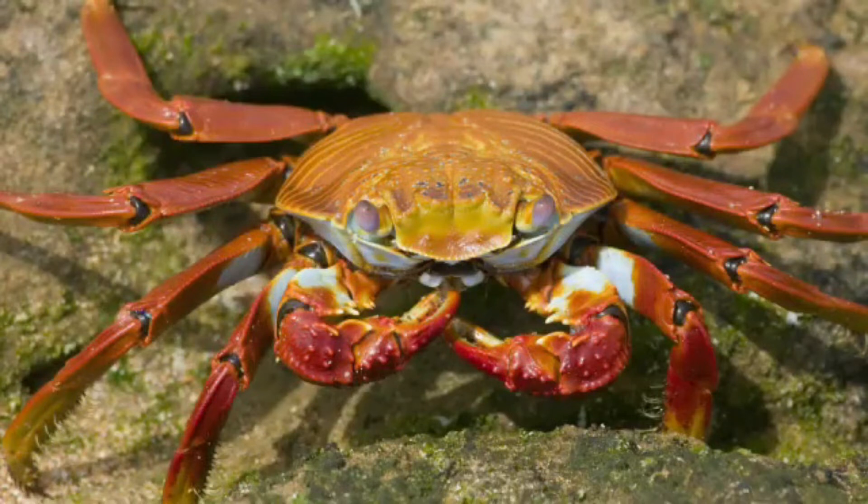This is a crab. Some crabs make their homes in old seashells.